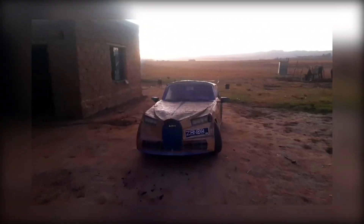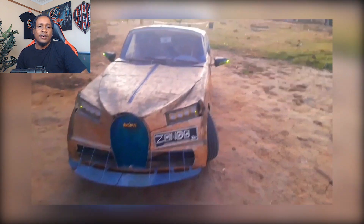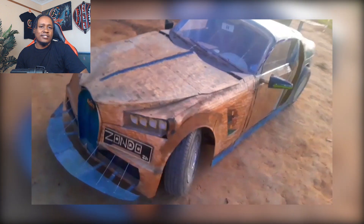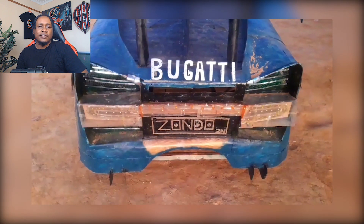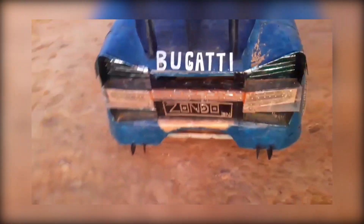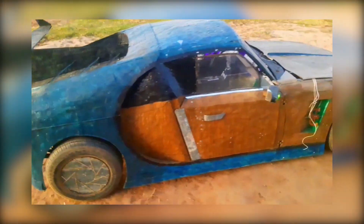And let's not forget about the paint job. Bugattis are known for their sophisticated finishes, often in sleek blacks, silvers, and blues that radiate elegance. This Bugatti shark, however, takes a bold departure with colors that can only be described as joyful chaos. It doesn't whisper wealth or status — it just shouts creativity and courage. Honestly, it's refreshing. This car doesn't care if it fits in a luxury car show. It's here to be seen, celebrated, and admired for what it is: a testament to thinking outside the scrapyard.